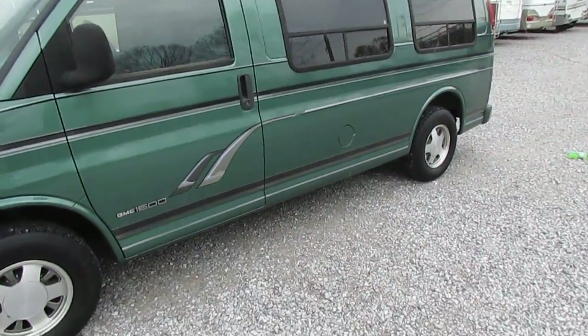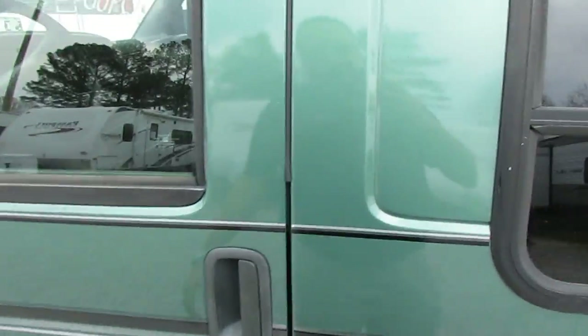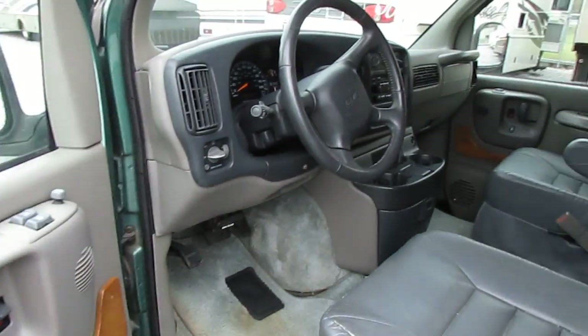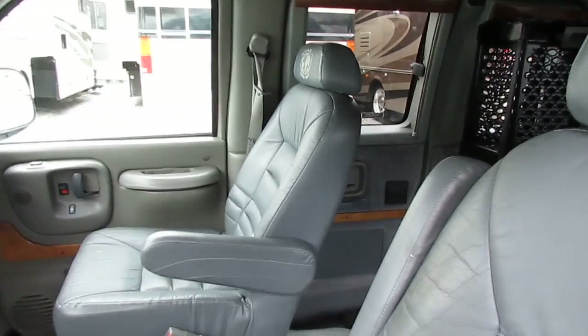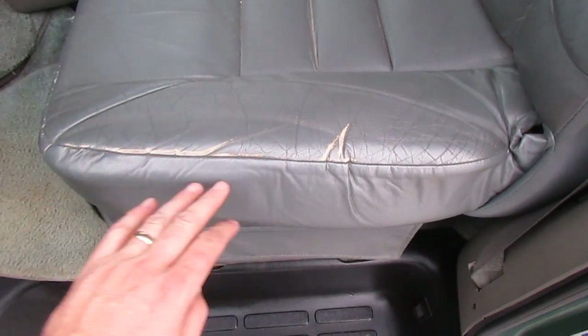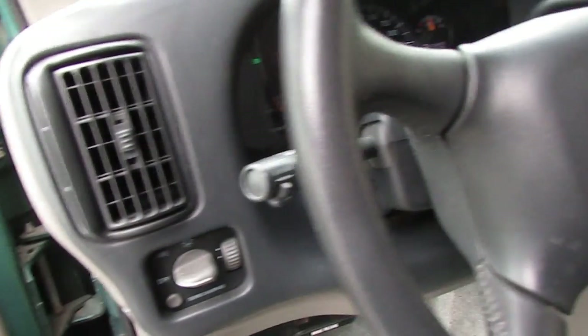Let's look inside this 1500 GMC van — this is a Tiara conversion. Dash air is cold, rear air is cold. Power seats, power windows, power mirrors. Factory CD stereo, not been messed with. Got all the real nice indirect lighting. Seats look great — got one little spot here from people sliding in and out of the van on the leather seats, but that's nothing to be concerned about.